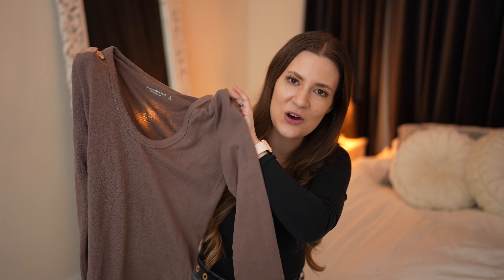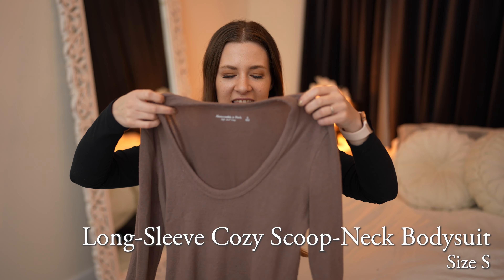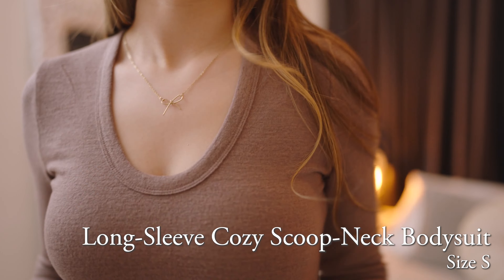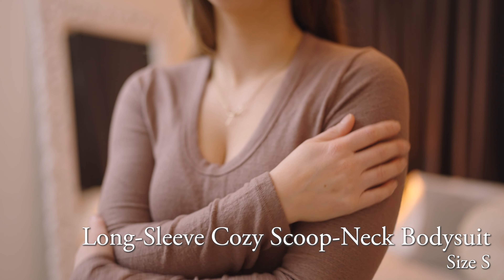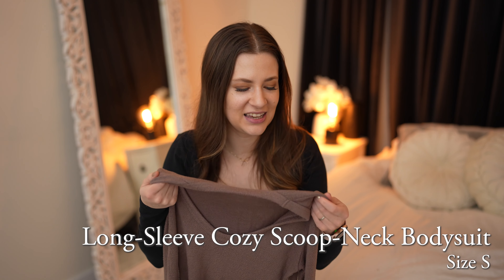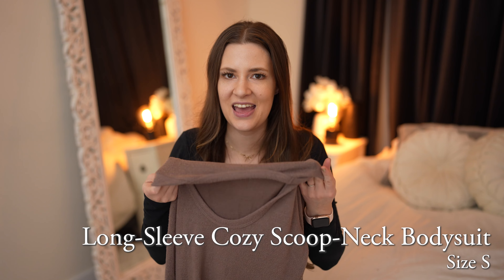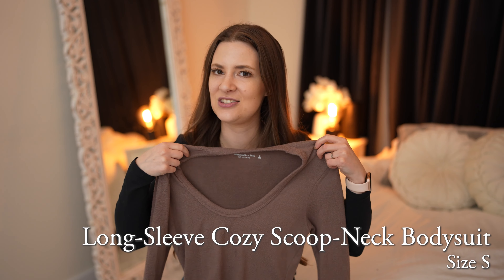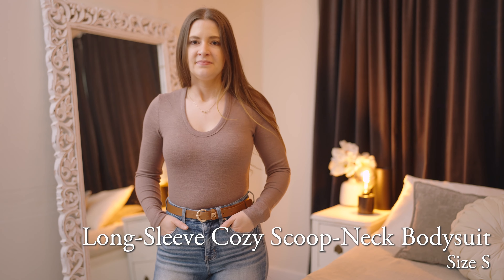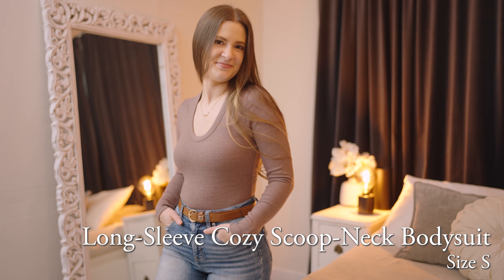This is the Long Sleeve Cozy Scoop Neck Bodysuit in brown. I know I just said I didn't love the scoop neck, but I did decide to keep this one because it is so extremely soft. I actually ended up loving this color — I really like the brown color. It almost has pink undertones. I don't usually pick brown colors; I'm definitely more of a grayscale fan, but I really loved the color on this and just how luxuriously soft it was.